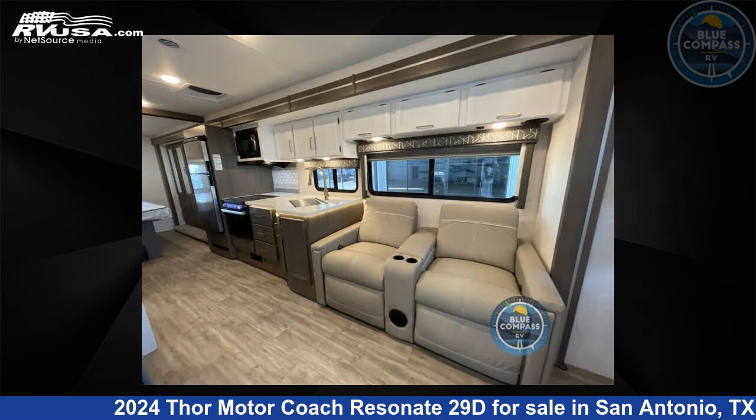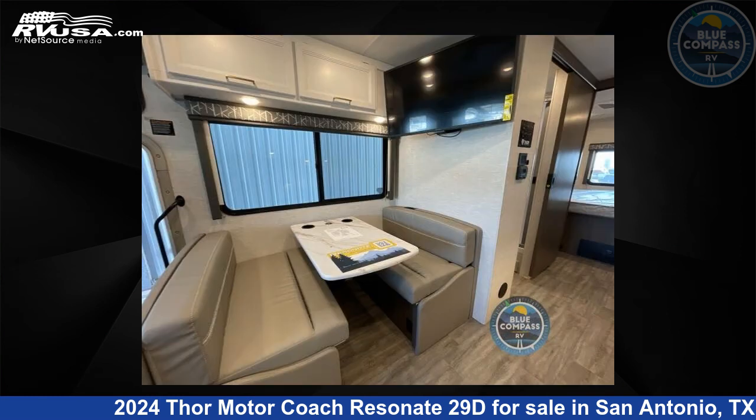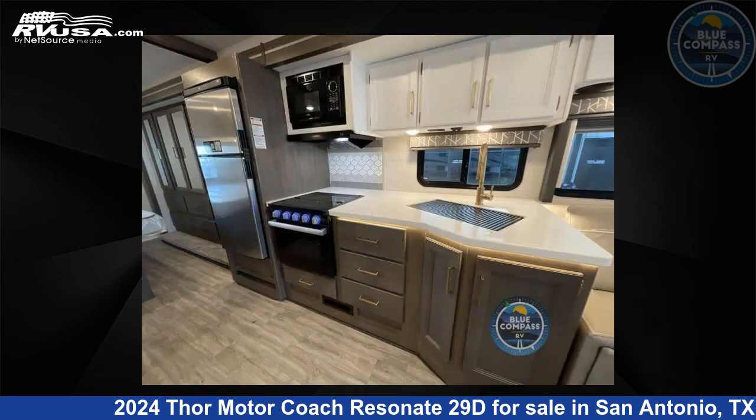For more information and pricing on this unit, and to see all units available for sale by Blue Compass RV San Antonio, visit rvusa.com.